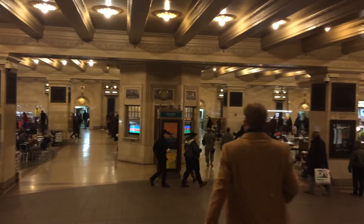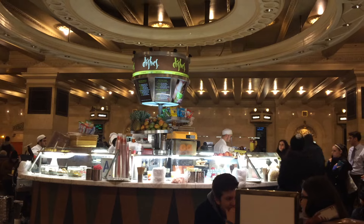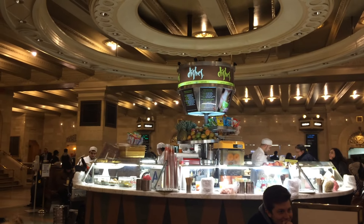I headed back down the ramp to finish my journey around the concourse, where I found Dishes. I haven't eaten there yet, but I see it's usually pretty busy.